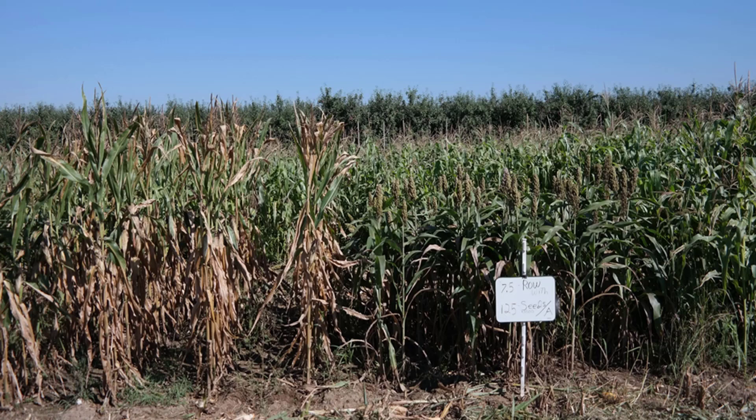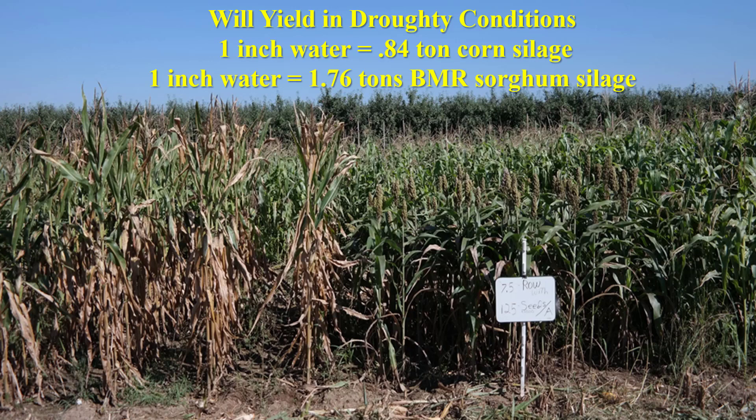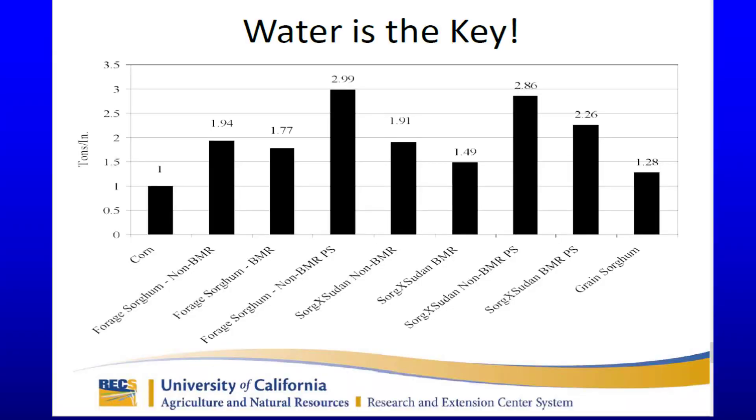Sorghum produces twice as much yield on an inch of water than does corn. For an inch of water, corn produced eight-tenths of a ton of silage. Sorghum will produce double that at 1.76 tons of silage. This is a New York example: the corn was shut down by dry weather while the sorghum kept growing.